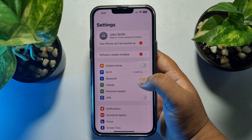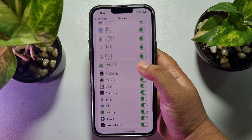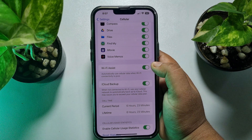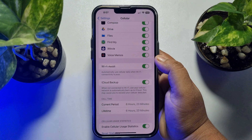The next solution is to go to your iPhone Settings and tap on Cellular. Scroll down and you will find the Wi-Fi Assist option. This will automatically turn off your Wi-Fi when your Wi-Fi connection is poor.